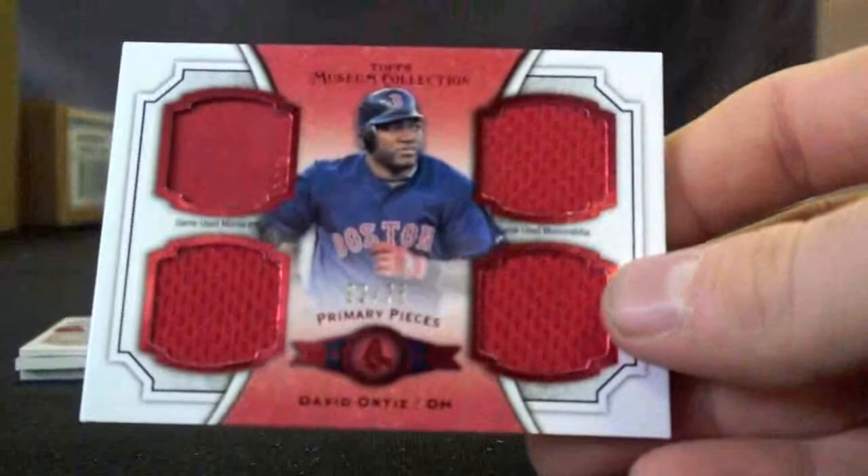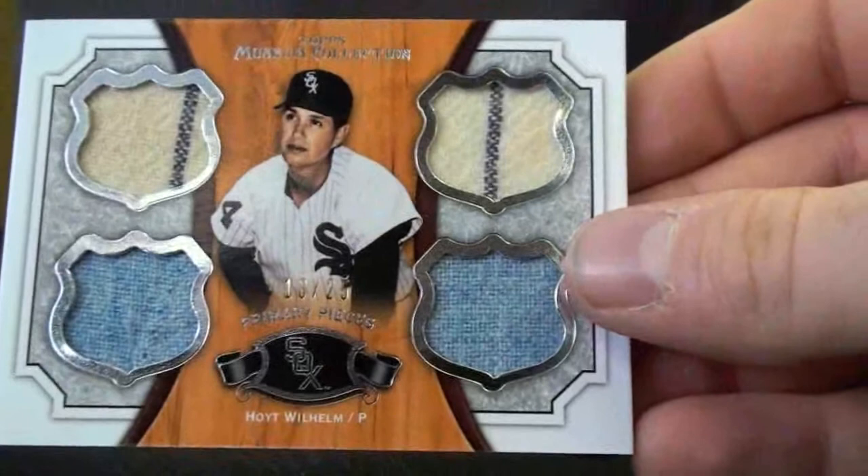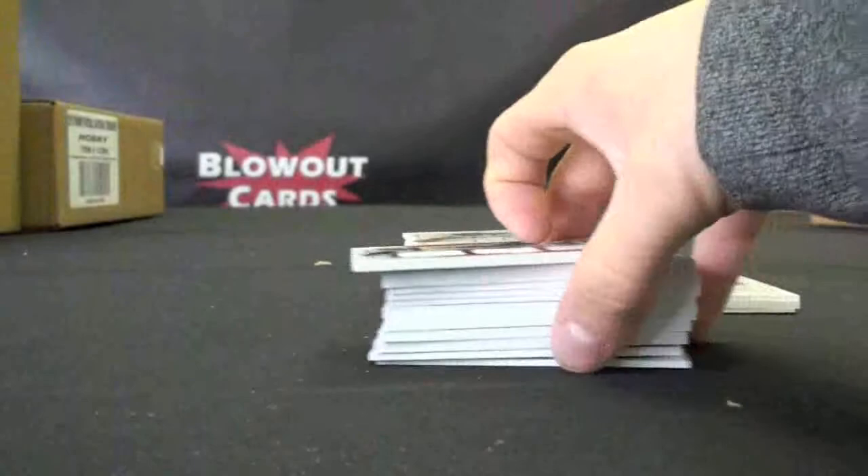Primary Pieces again — David Ortiz, to 75. Jumbo Bat Piece, Jay Bruce, to 20. A very nice old-school piece of Hoyt Wilhelm — look at those pinstripes and two pieces of pant there — numbered 18 of 25. Then Ian Kennedy Primary Pieces, to 99.